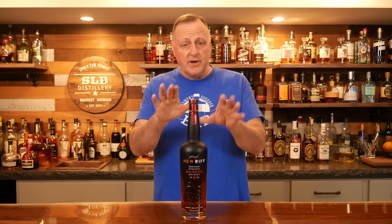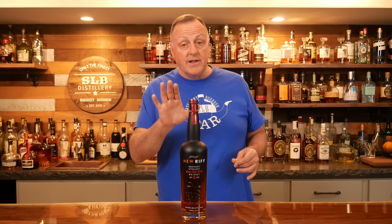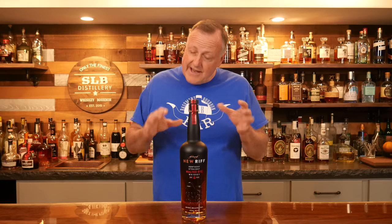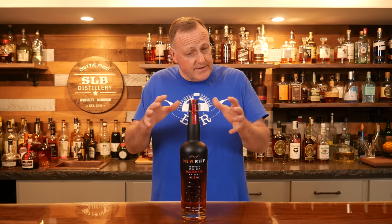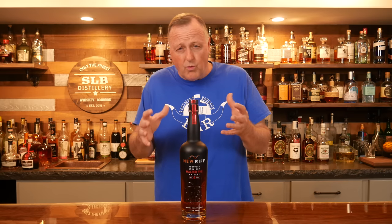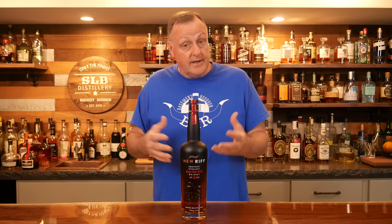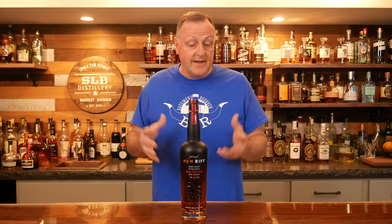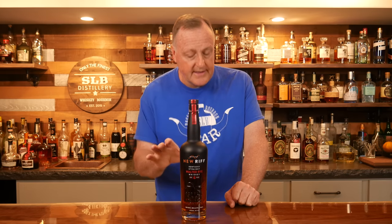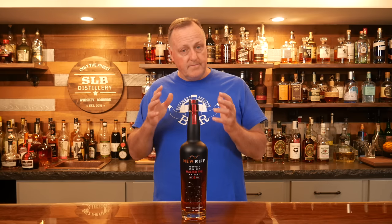I really wanted to highlight New Riff because I love what they're doing with their rye whiskeys. I also have a Balboa Rye that didn't quite make my top five. They use 100% malted rye here. For those who don't like the spiciness of rye, this one has just a hint of rye spice at the beginning — a very mellow rye spice — followed by cocoa powder and malty warmth, finishing off with some clove. It's a more elegant rye whiskey with a really nice warming effect.